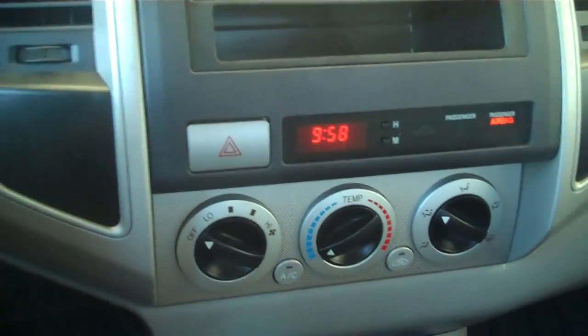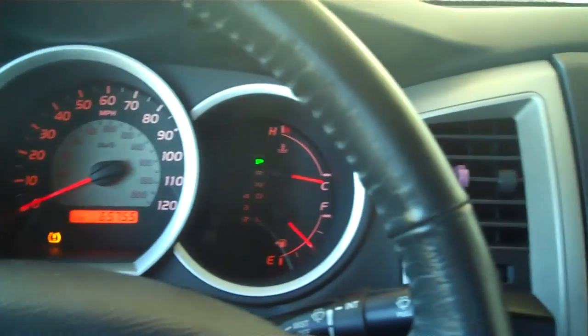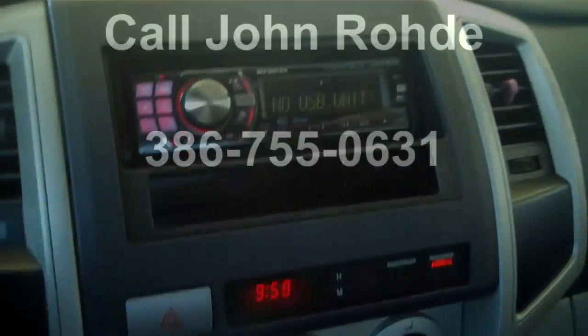For more information on this 2006 Tacoma, visit our website at www.Round2MoreFord.com or please call Karen Meeks at 386-755-0630. Thank you.